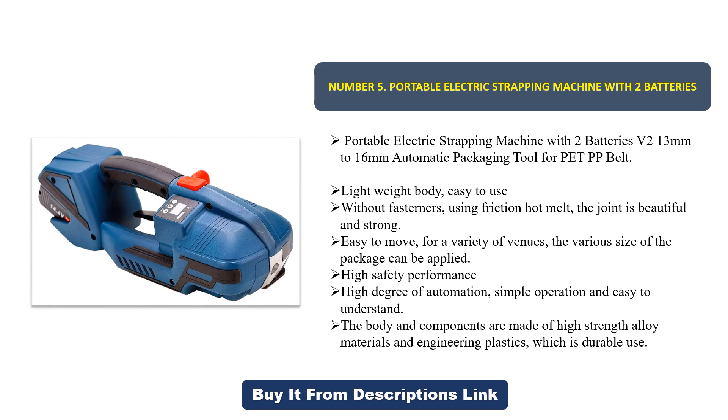The various sizes of packages can be applied with high safety performance, high degree of automation, simple operation, and easy to understand. The body and components are made of high-strength alloy materials and engineering plastics, which makes it durable.